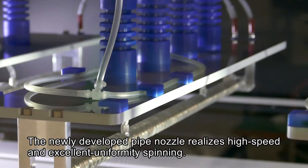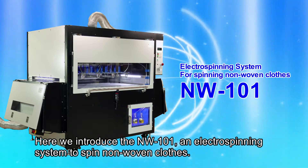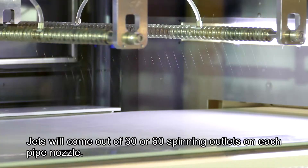The newly developed pipe nozzle realizes high speed and excellent uniformity spinning. Here, we introduce the NW-101, an electrospinning system to spin non-woven clothes. Jets will come out of 31 spinning outlets on each pipe nozzle.